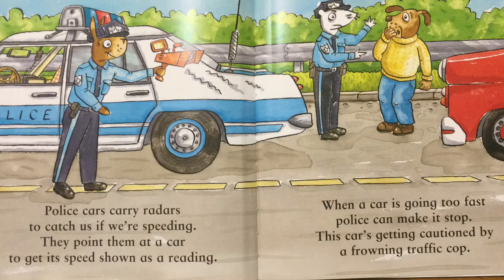Police cars carry radars to catch us if we're speeding. They point them at a car to get its speed shown as a reading. When a car is going too fast, police can make it stop. This car's getting cautioned by a frowning traffic cop.